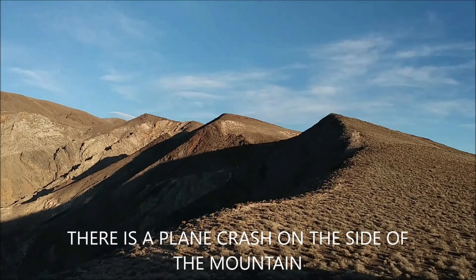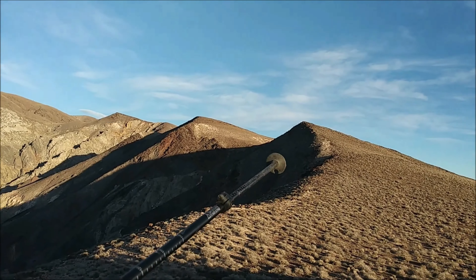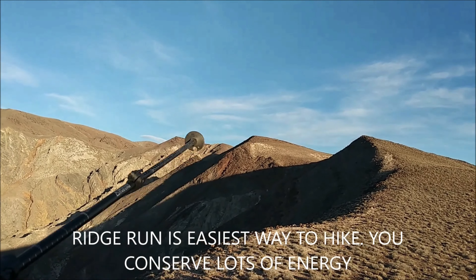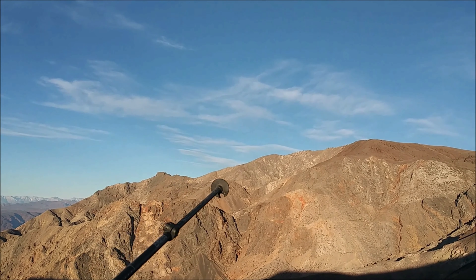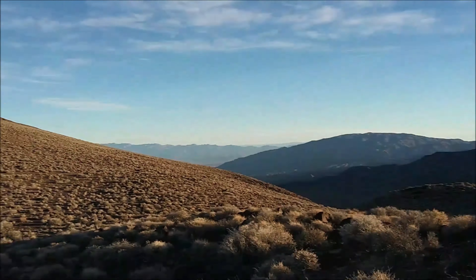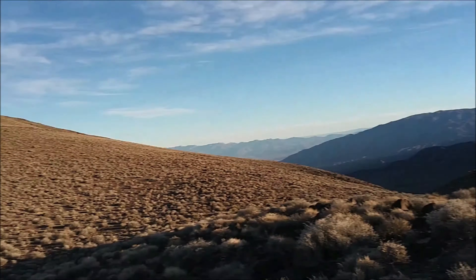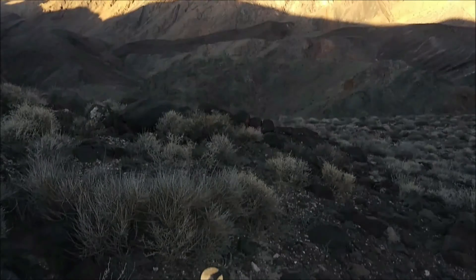We're going to do a ridge run, basically following the top of all these ridges. When we get to that saddle right there, we're going to hike down. I say 'we' — me. I'm up here alone, as always. All right, let's go.